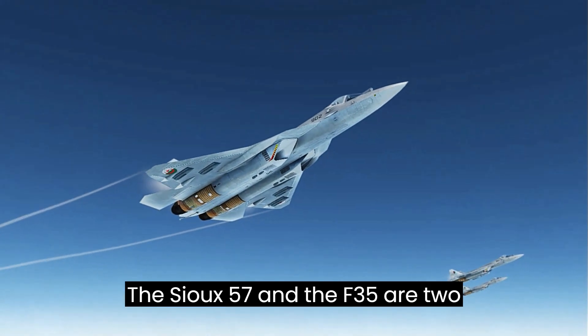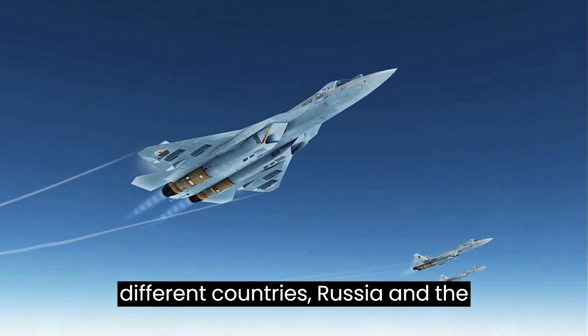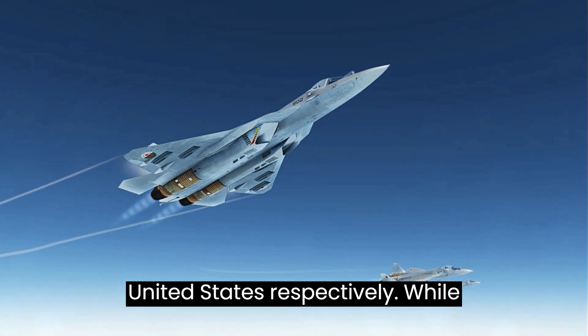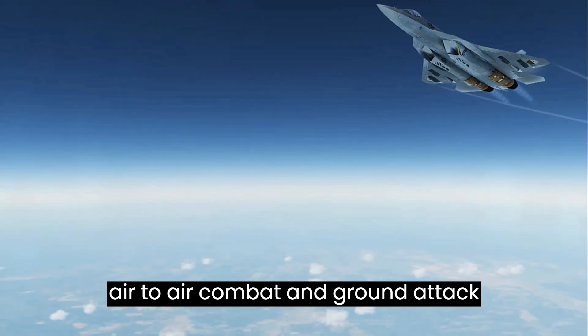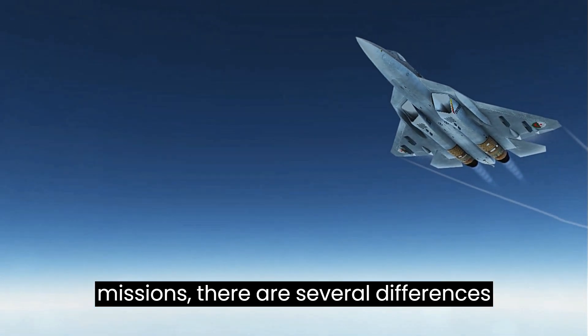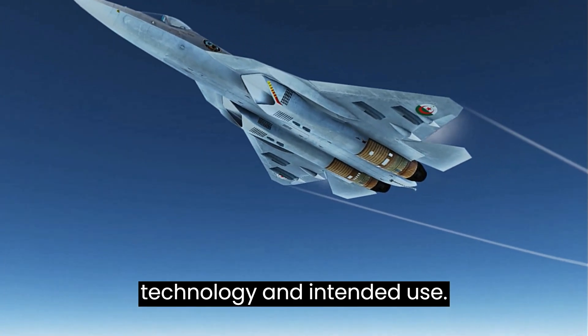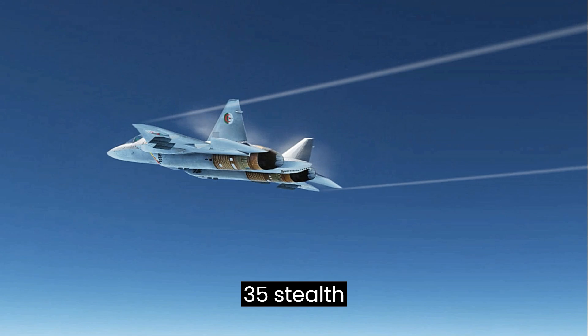The Su-57 and the F-35 are two advanced fighter aircraft developed by different countries — Russia and the United States, respectively. While both aircraft are designed to excel in air-to-air combat and ground attack missions, there are several differences between them in terms of capabilities, technology, and intended use. Here's a comparison of the Su-57 and the F-35.